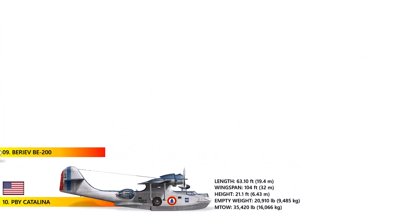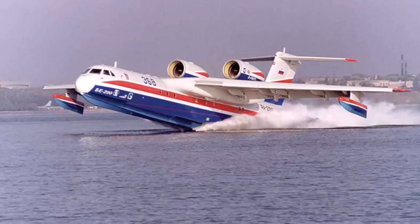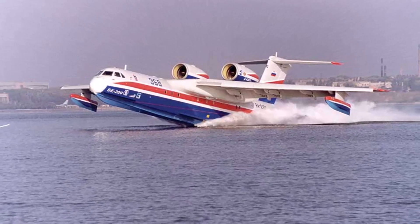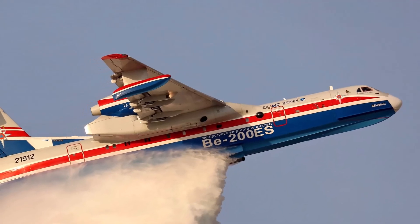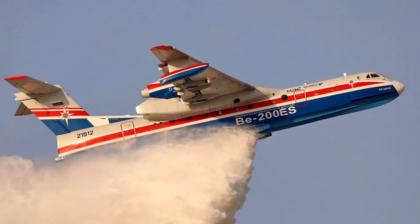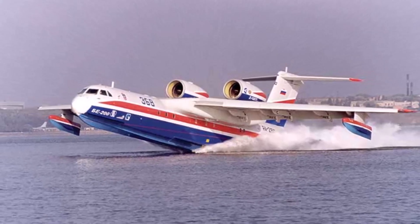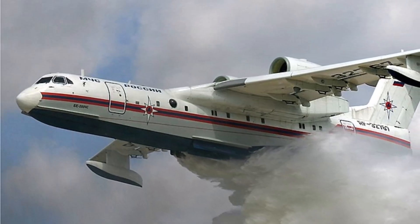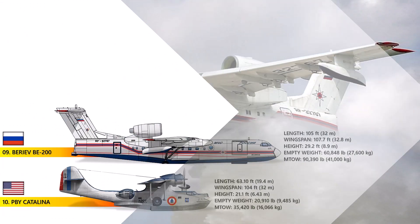Number 9: The Beriev BE-200. The Beriev BE-200 Altair is a multipurpose amphibious aircraft crafted by the Beriev Aircraft Company. This versatile aircraft is perfect for firefighting, search and rescue missions, maritime patrol, as well as cargo and passenger transport. It boasts an impressive capacity of 12 tons of water or can accommodate up to 72 passengers. Measuring about 107 feet wide and 105 feet long, as of May 2023, 10 BE-200s proudly served, including three with the Russian Navy and one with the Algerian Air Force. The BE-200 is the only amphibious jet aircraft capable of discharging substantial water amounts per hour.